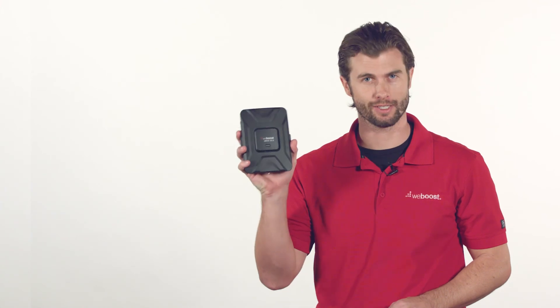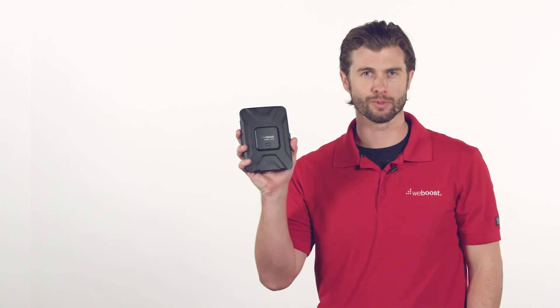And if you don't want to give up the bulk of your phone case, we still got you covered. There are other WeBoost products that can help with this, like the Drive 4GX. See the links in the description below.